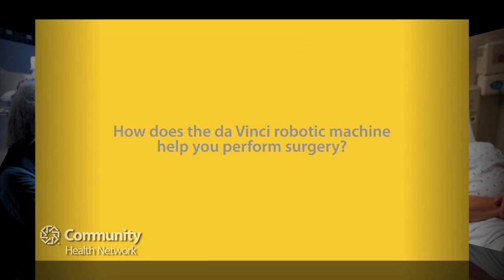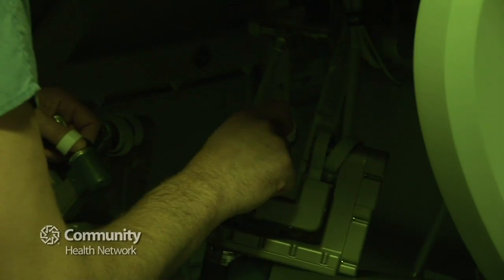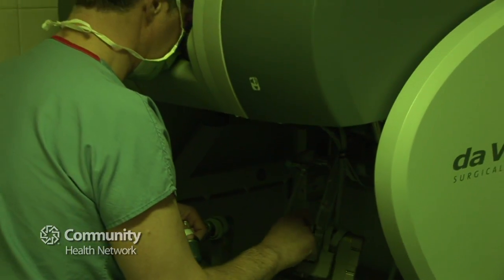We've done now about 600 cases so far. The DaVinci robotic machine allows us to remove the prostate in a much more controlled fashion.